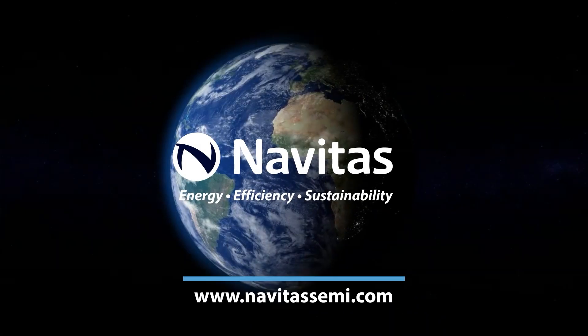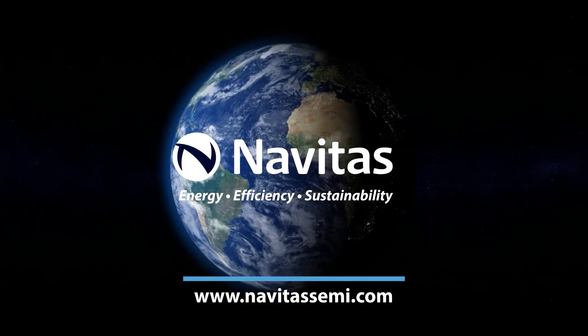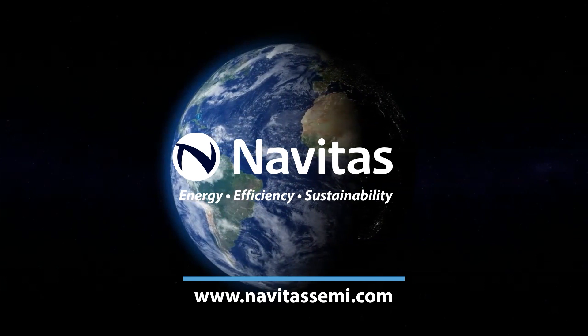So in conclusion, Genesic's cutting edge silicon carbide technology enables higher performing, more efficient systems compared to other silicon carbide manufacturers in the market. Thank you for listening. We'll see you next time.